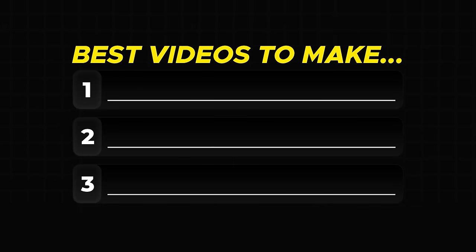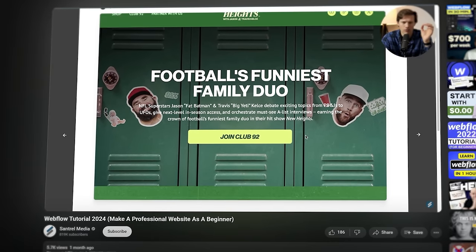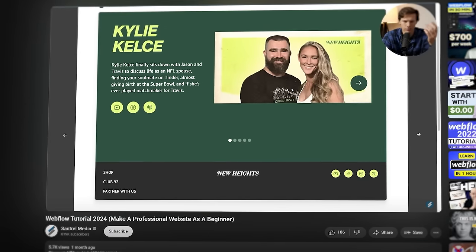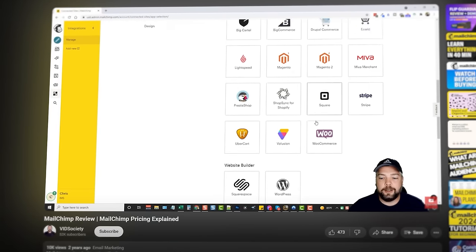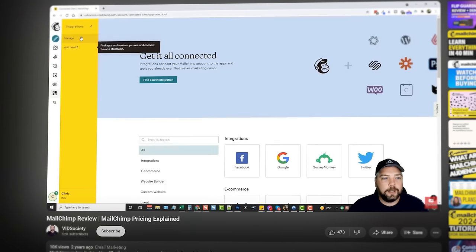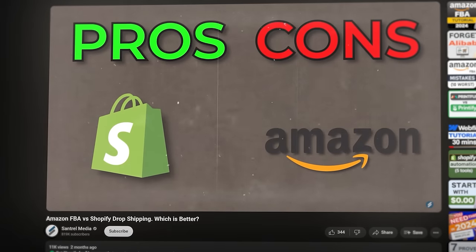After doing a ton of research and testing, the videos that convert the best on YouTube are: number one, product tutorials — they work extremely well because the person coming to that video wants to learn how the product works so they can buy it. That's very warm traffic. Number two, product review videos — these are even better, as most people watching a review are about to buy the product and just want to confirm it's a good choice. And finally, product versus product comparison videos — these work great because people want to figure out which product is best for their desired end result.